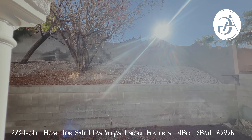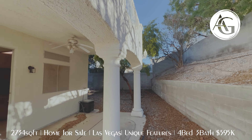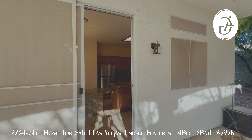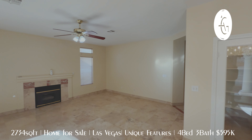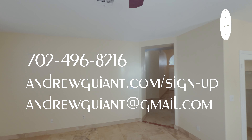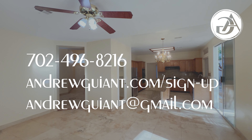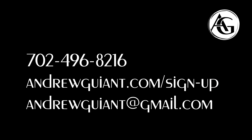I'm Andrew Guyant with Simply Vegas. Thank you so much for watching. Please give me a call if you want to tour this home or anything else. If you're thinking about selling or want a home evaluation, give me a call — I would love to chat. I will see you on the next one. If you like this tour and you want to see more like this, hit that subscribe button, leave me a comment, and I'll talk to you all soon. Thank you. Bye.